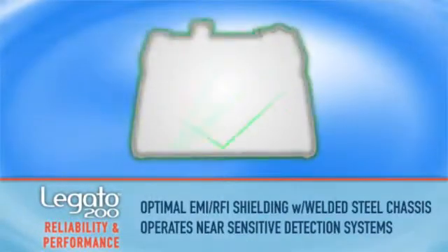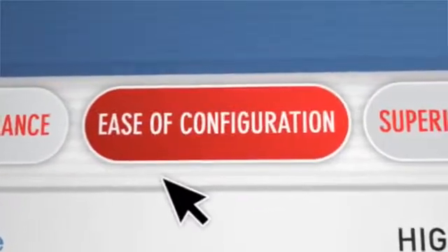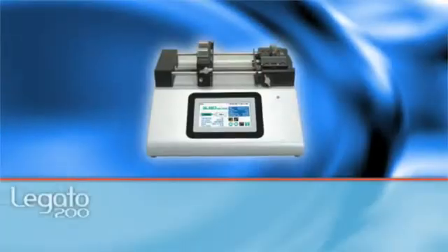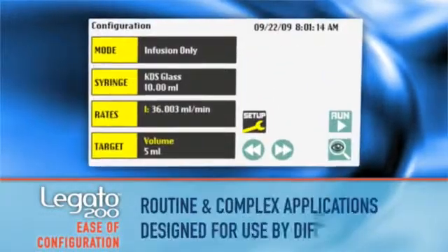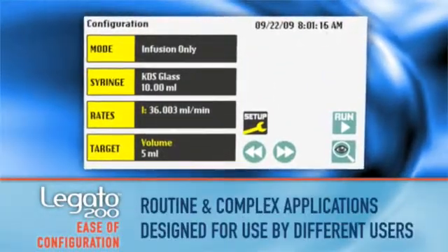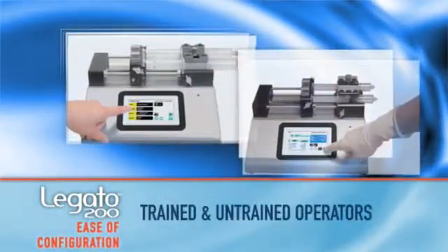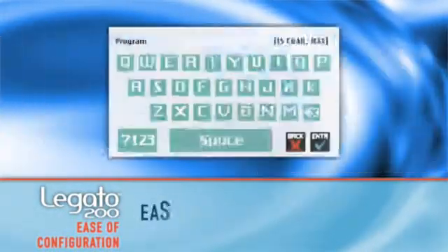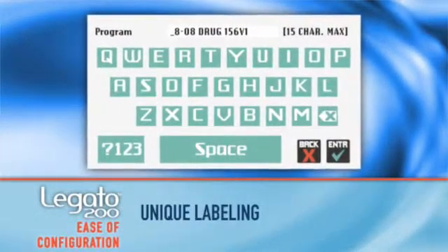Another strength of the Logano 200 is how simple it is to program for all applications. The Logano 200 features simple configuration for routine and complex applications by multiple operators. New programs are loaded and run with the touch of a button, even by gloved hands. All programs are easily identifiable with its unique 15-character labeling feature.